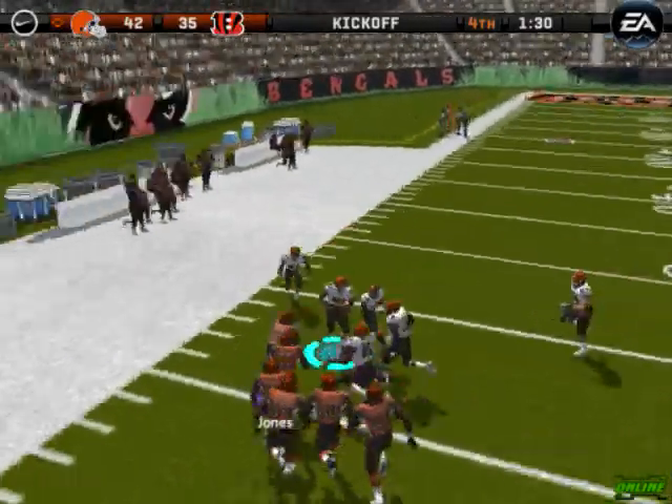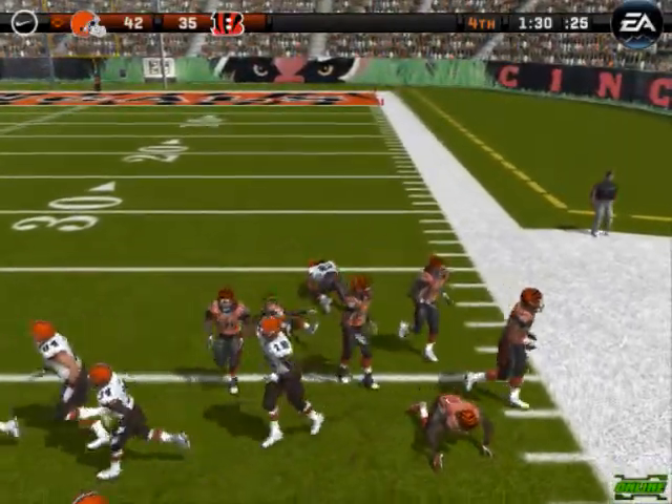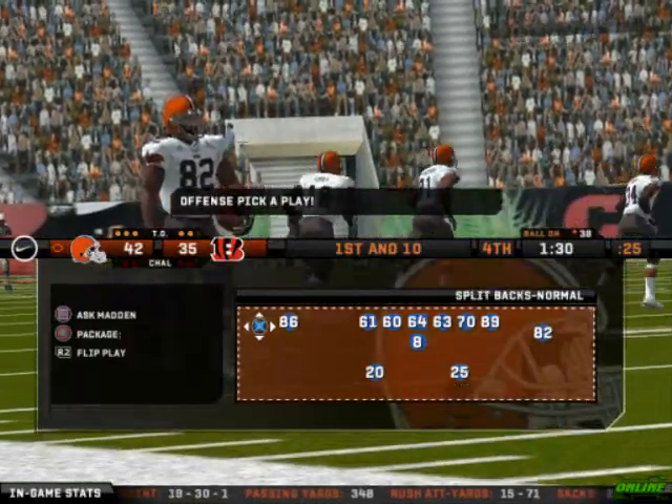Here we go. Cleveland covers it. If they can control the clock here, they can win this game.